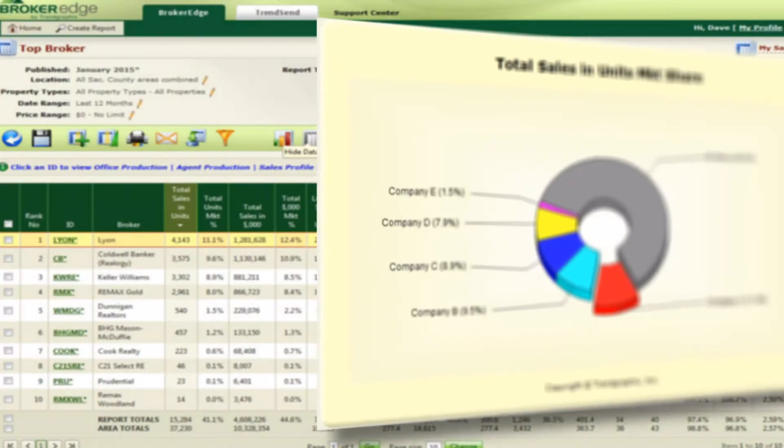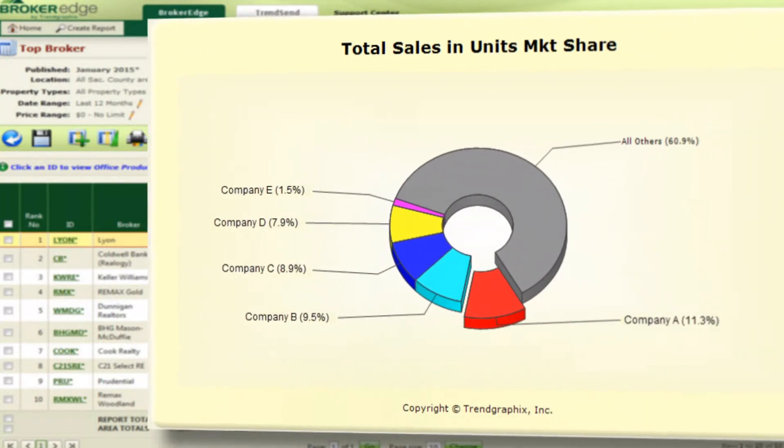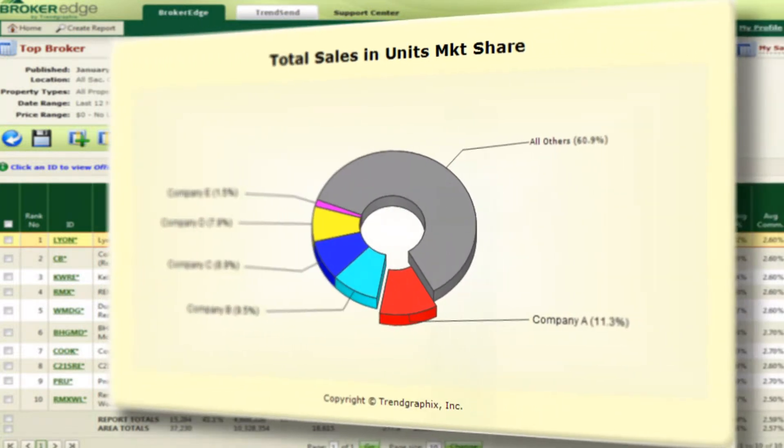Broker Edge gives you the ability to see your monthly production as compared with your competitor. The graphs can quickly show you how you compare each month to other offices that you select from your same size.